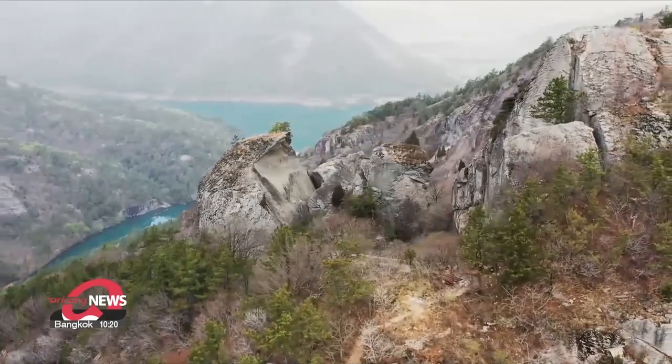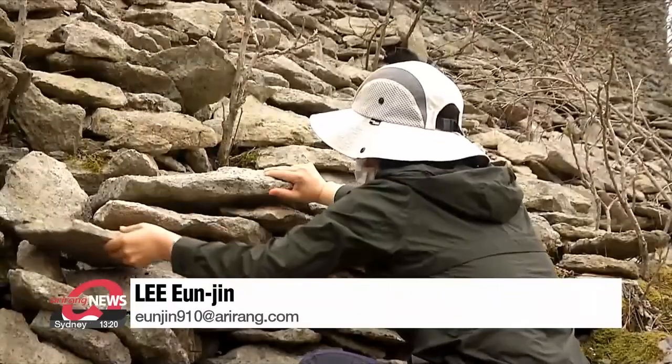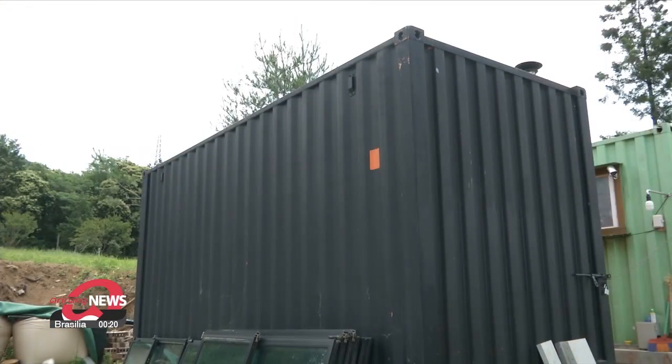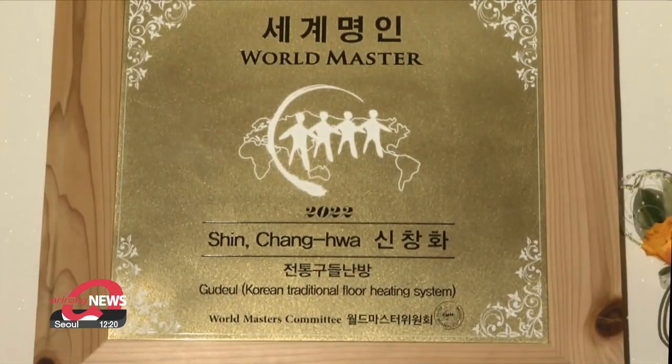The old gudol emitted a lot of smoke and environmental pollution, but the gudol now uses a method that reburns fuel. Last year, the gudol stone pit in Obongsan Mountain, Jeollanamdo Province, was designated a national tangible cultural heritage. This new ondol technology that applies science to tradition is the successful result of more than a decade of trial and error.